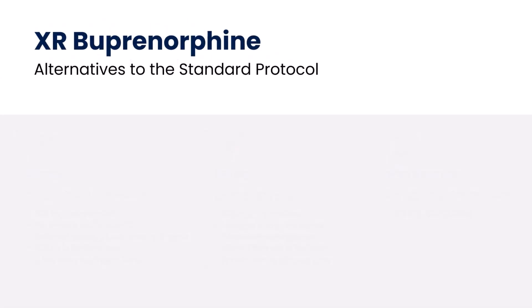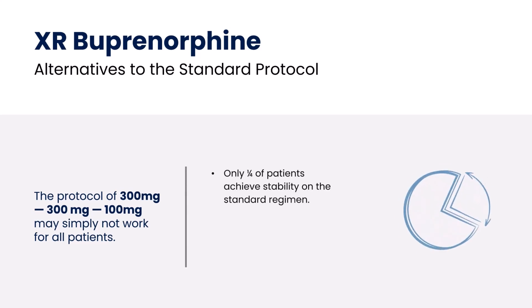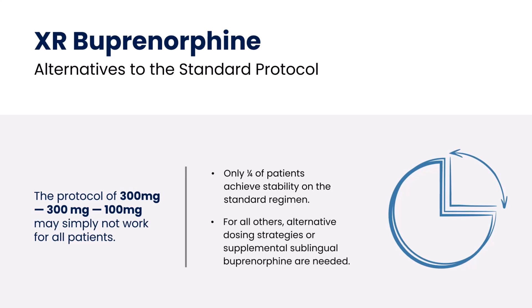The reality is that the standard regimen for Sublucade of 300, 300, and 100 mg may simply not work for all patients. In fact, one real-world study of 40 patients suggested that as few as one-quarter of patients achieve stability on that standard regimen. The remainder required nuanced approaches with alternative dosing strategies or supplemental sublingual buprenorphine on top of the standard extended-release buprenorphine regimen.